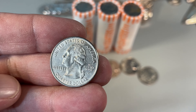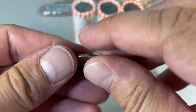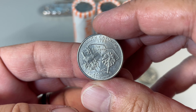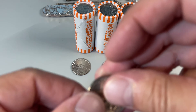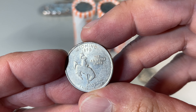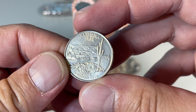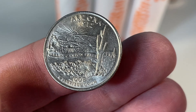Philadelphia is known for the majority of the varieties, mint errors, or whatever. South Carolina — there's a double branch that's worth checking for. This one didn't have it. Likewise, the Wyoming Philadelphia — you've got to check around the saddle horn for extra metal there. Doesn't have it. Earlier I showed the Arizona cactus extra cactus variety. That one didn't have it, but this one does.